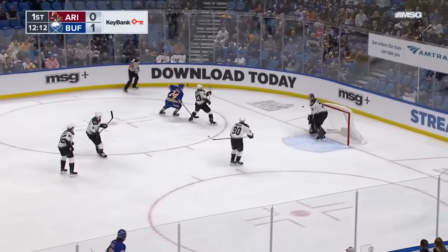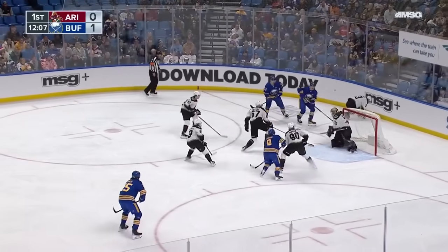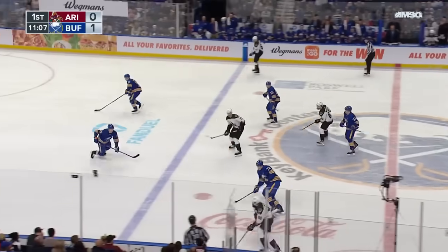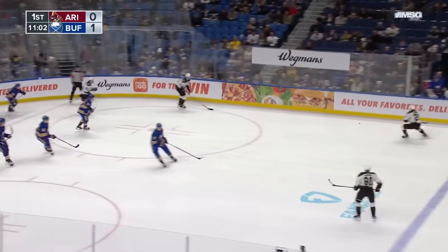Dylan Cousins puts someone in behind Travis Dermott, who then goes for a spill against the wall. Sabres get it to the side of the net. Arizona with the puck in their own zone trying to quickly move it up. Michele will drop it off and Moser carries it into the Buffalo zone, feeds it to the slot — quick shot — a great save made by Levi.